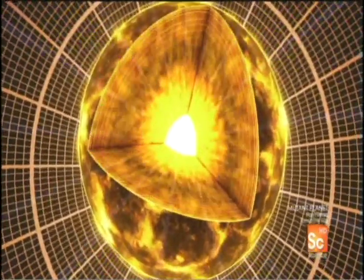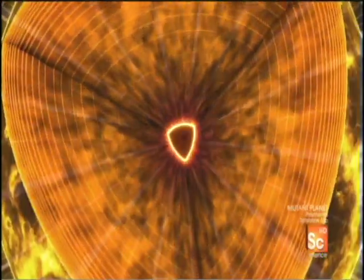As the hydrogen gets used up, it slows down the fusion at the star's core. This gives gravity the edge. With less fusion pushing outward, gravity crushes the star in on itself.